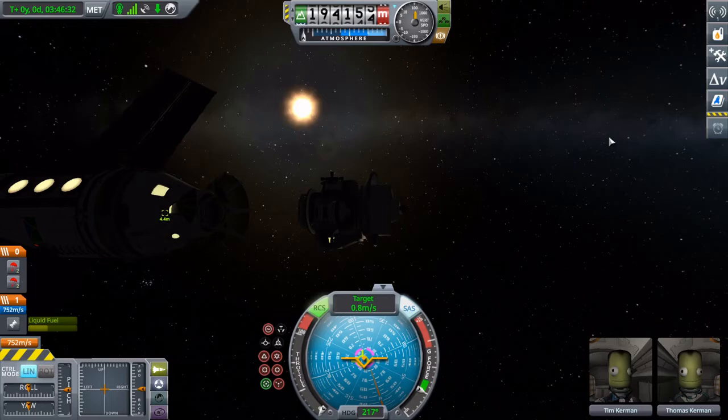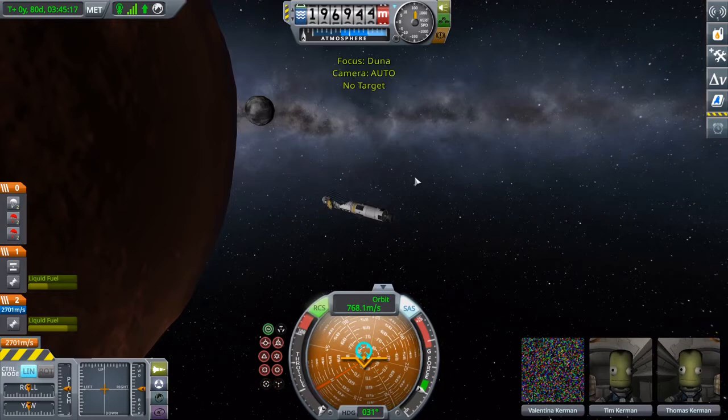Three, two, one — welcome home to the mothership.